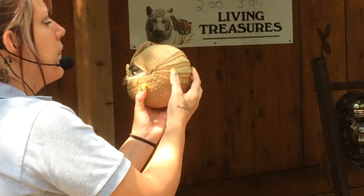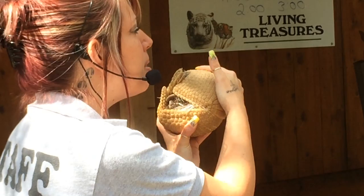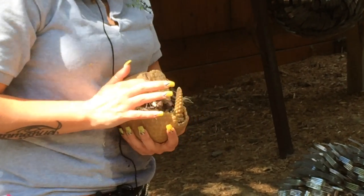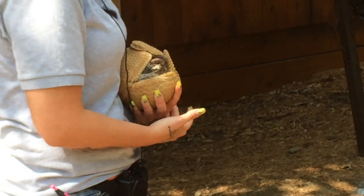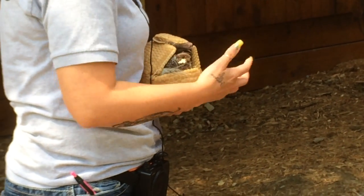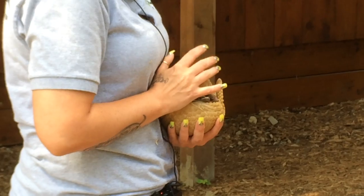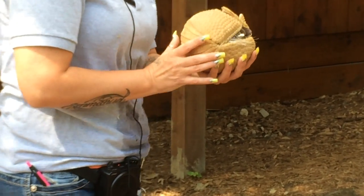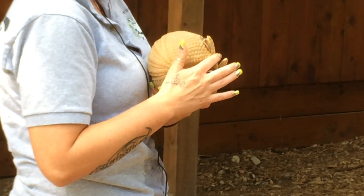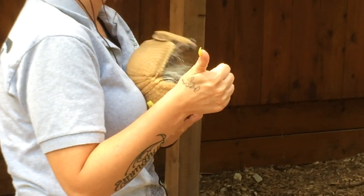If you look here, this is a lot like a turtle shell — it is made out of calcium and keratin. You can also see these little claws. A lot of people think they're made for burrowing, and they usually are on most species, but this little girl here would rather just hide underneath a bush than dig into the ground. Every armadillo has a head plate, but each one has a different head plate, just like we do with fingerprints.